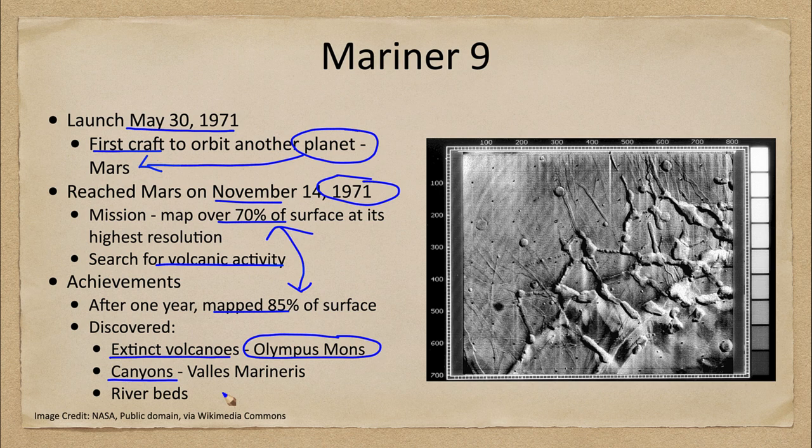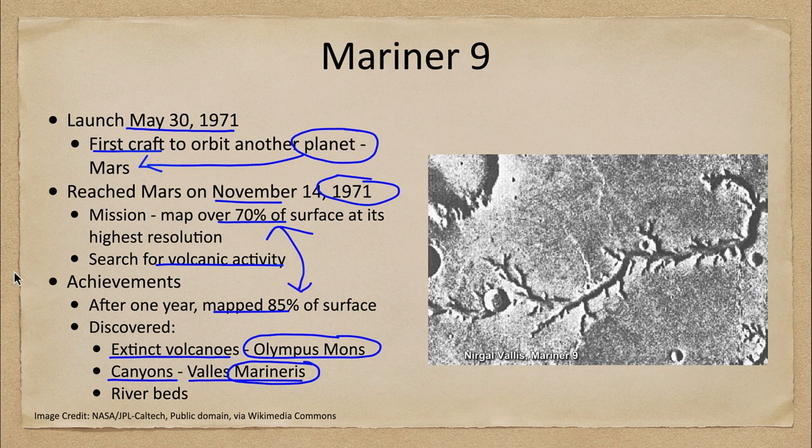Valles Marineris may have been a tectonic feature — something that started plate tectonics but never really kicked in, because Mars is significantly smaller than Earth and may have cooled off quicker. This also explains why Mars was not able to hold on to an atmosphere the way Earth did. And if you recognize the name, Valles Marineris is actually named after the Mariner spacecraft that discovered it.